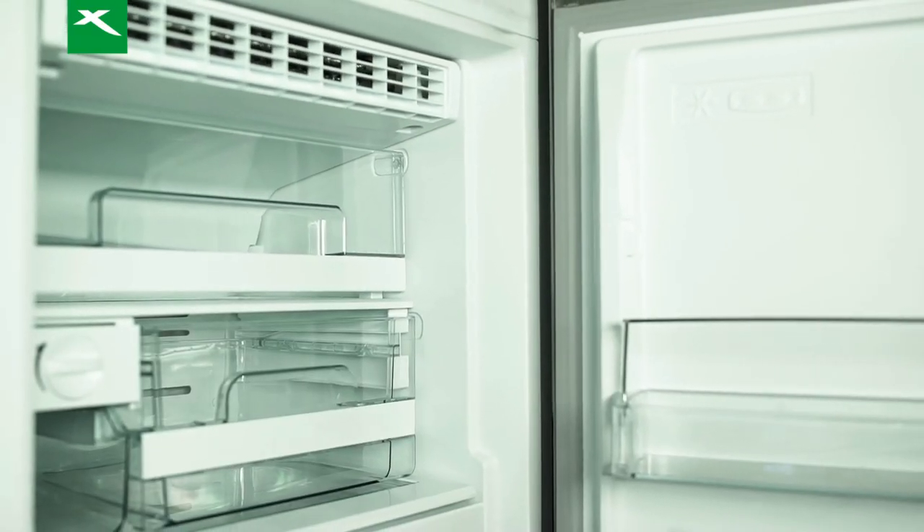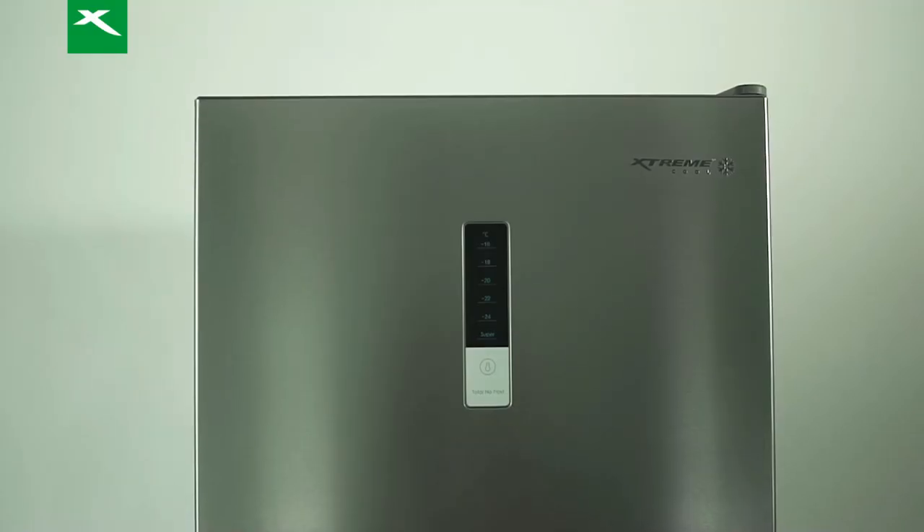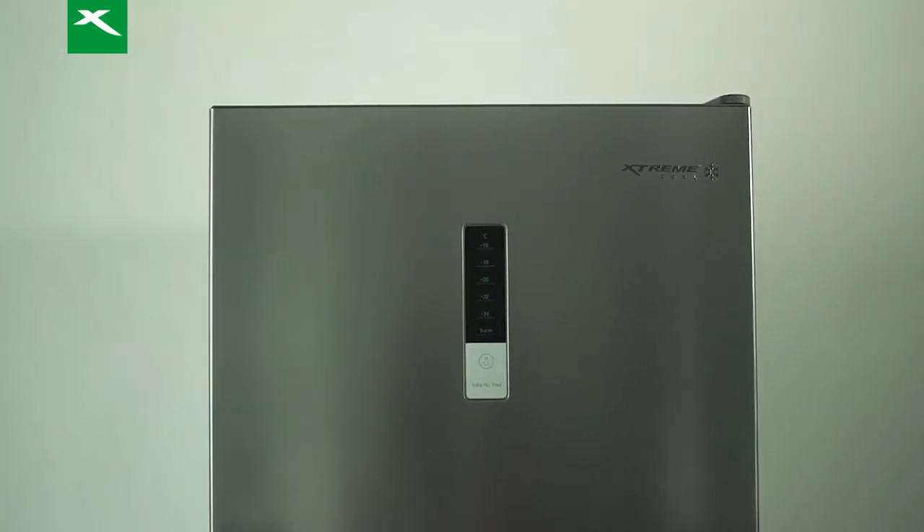Xtreme gives you options like single door, mini ref, two door, and a chest freezer. Most of their offerings feature energy savings, so you won't have to worry.